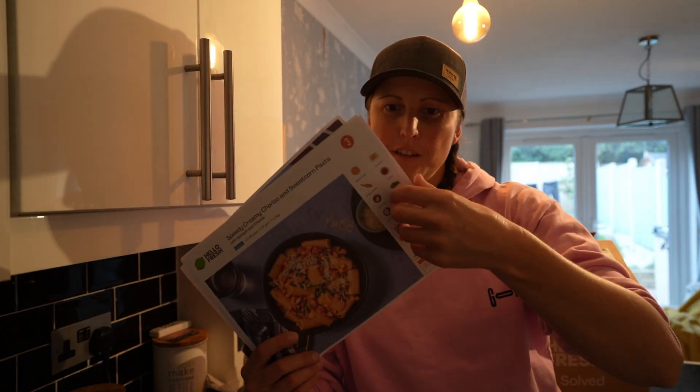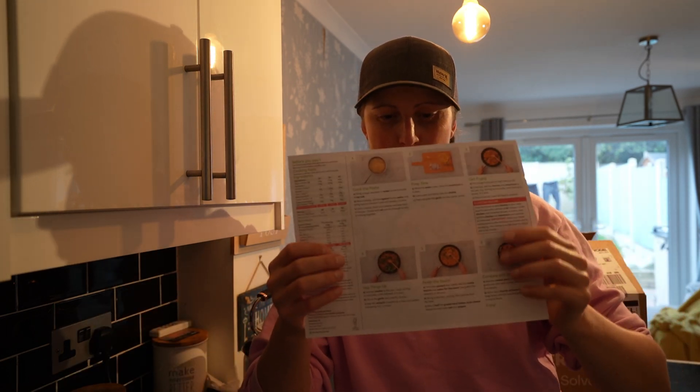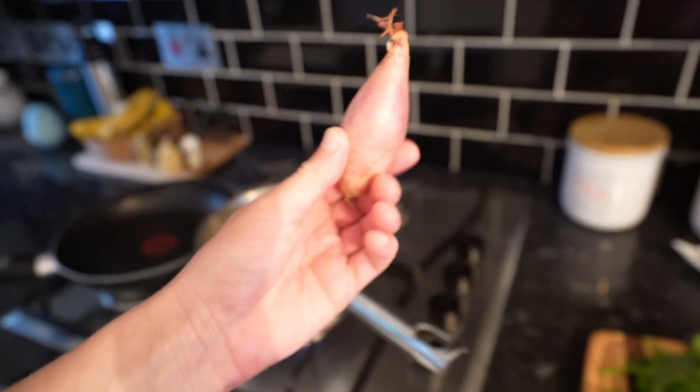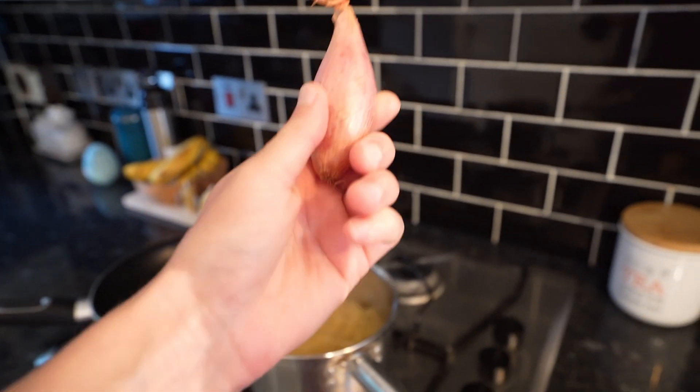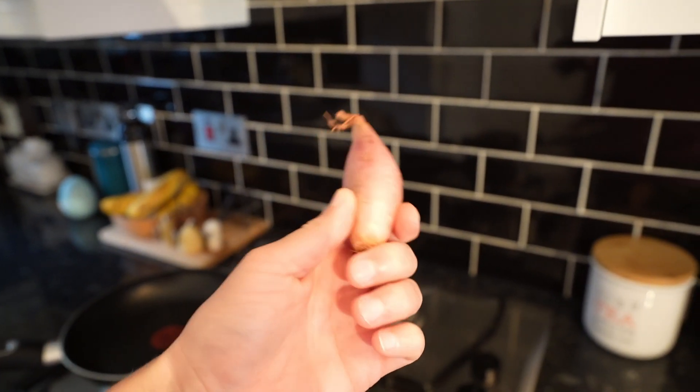In the box you also get menu cards — one for every single meal — which make life really simple. You've got all your separated ingredients and on the back it tells you exactly how to cook them, so even I can do it. While the pasta starts cooking I'm going to start preparing the sauce, and this is one thing I love about HelloFresh — it gives you ingredients I've never even heard of before, like a shallot.